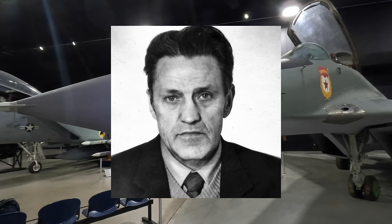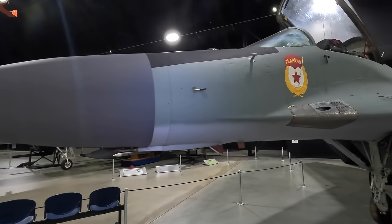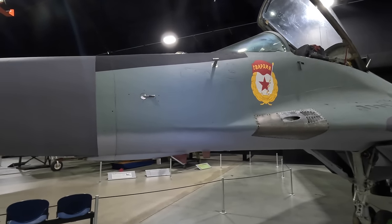Famed CIA spy Adolf Tolkachev revealed this and many other radar designs to the Americans, which only accelerated the need to upgrade the MiG-29's radar — something that happened with subsequent models.